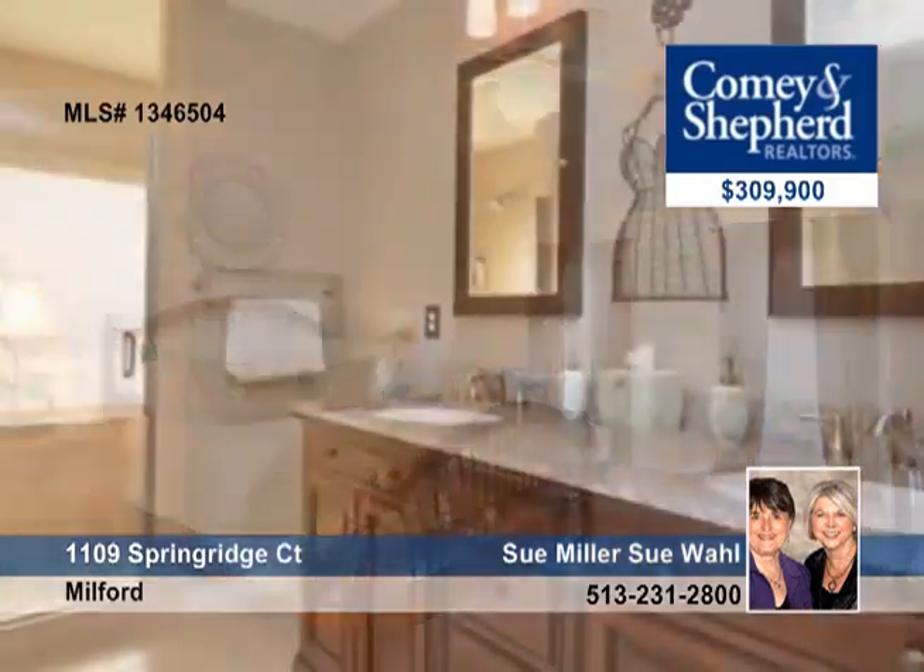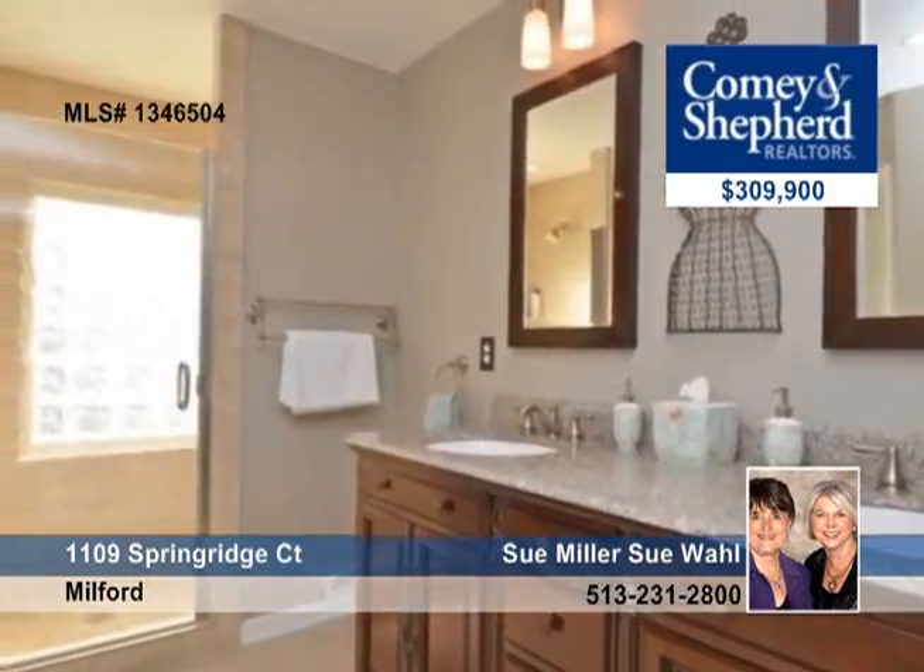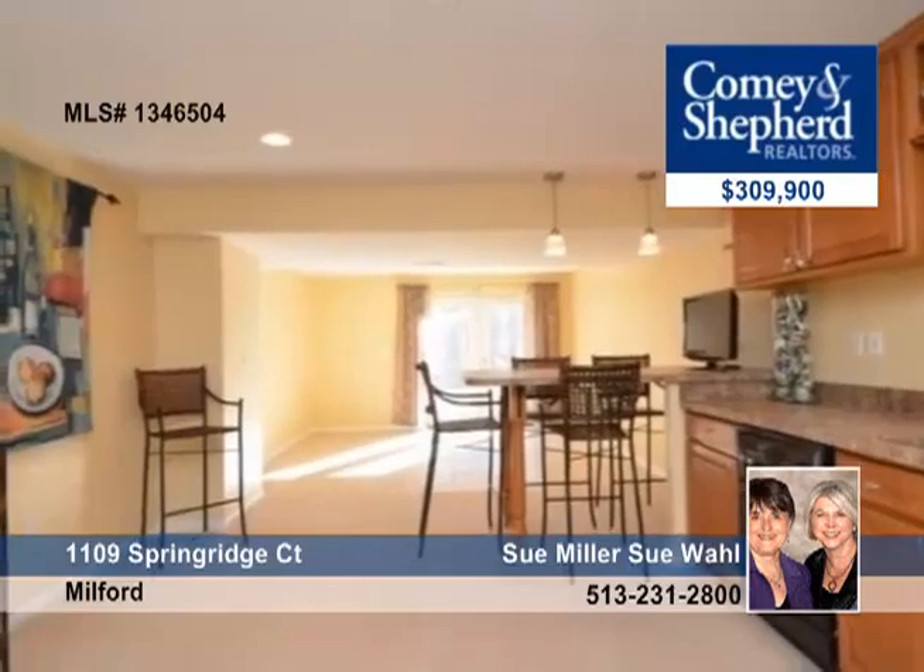There's a walkout lower level with a wine bar, media space, and bath. Talk to Wall and Miller about this great home for entertaining.